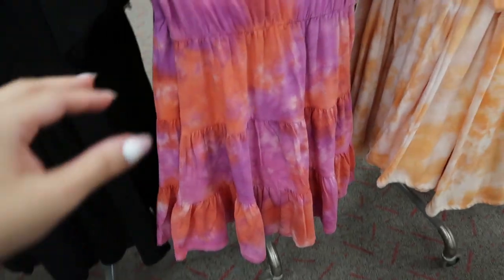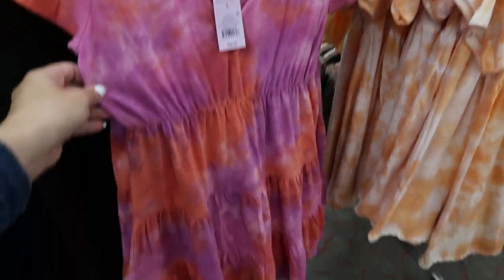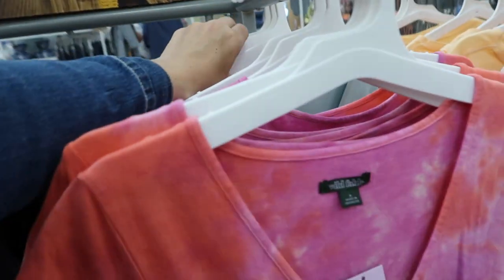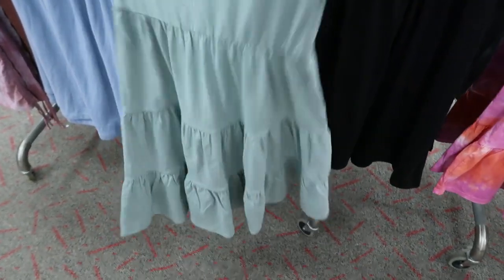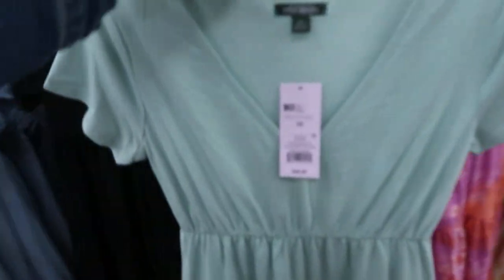I showed you guys this dress last week — it's $20 from Wild Fable, but I didn't see it in this green color. So cute! There's a couple tiers and then just a little v-neck on it.